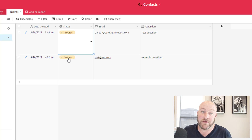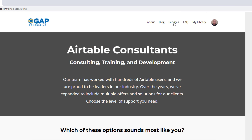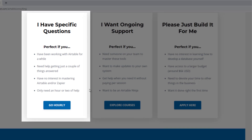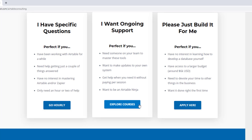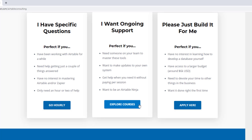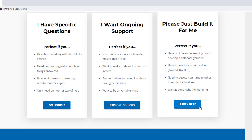Let me know in the comments below which of these new features you're most excited about, and I will catch up with you soon. I hope you found that to be extremely helpful. If you did and you'd like to learn more, swing by our website and see how we can help. We offer a free Airtable crash course to help you level up quickly. We also have paid services including hourly consultations, online courses, a group coaching program, and for advanced needs we can build a bespoke solution for you from scratch.